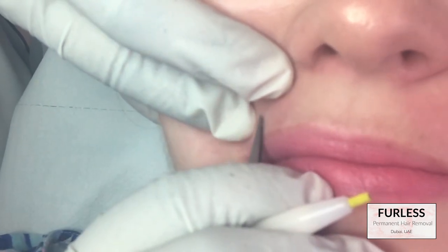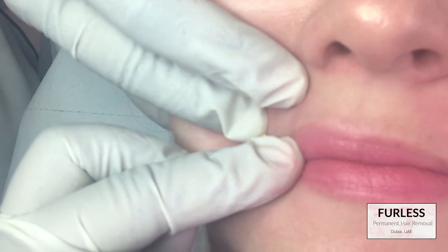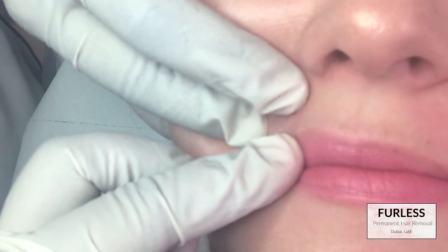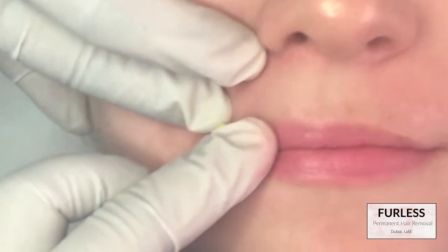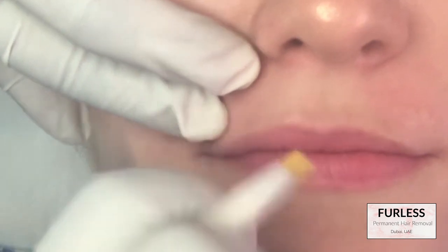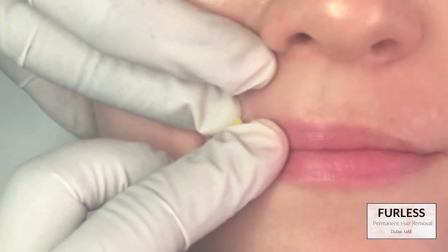I have to be honest — the first time I went I had so much anxiety about the pain. I had built it up in my head to be right next to childbirth, and I could not have been more wrong. The first time I laid on that bed I was so rigid, ready for the worst. The technician did one little hair and I looked at her and said 'that's it?' and she laughed and said yes.